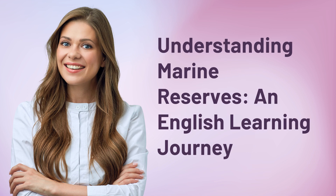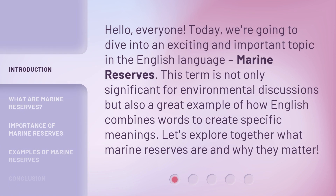Understanding Marine Reserves: an English learning journey. Hello, everyone. Today, we're going to dive into an exciting and important topic in the English language — marine reserves. This term is not only significant for environmental discussions, but also a great example of how English combines words to create specific meanings. Let's explore together what marine reserves are and why they matter.